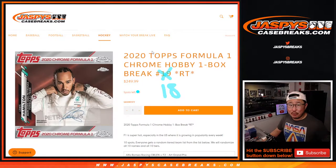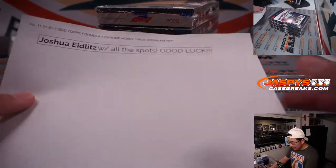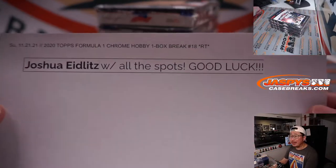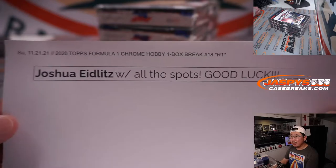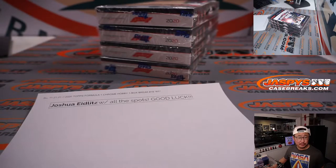Hi everyone, happy Sunday. I'm Joe for jazbeescasebreaks.com coming at you with 2020 Topps Chrome Formula 1 Hobby Edition Random Team Break number 18. As you can see right there, the next one is in the store already. A very big thanks to Joshua who got all the spots in break number 18. That is a bold, bold move, so I appreciate him getting all the spots.